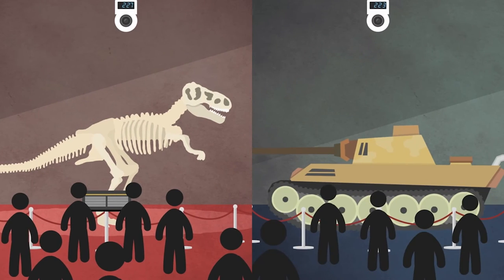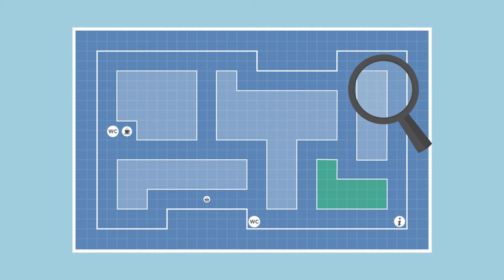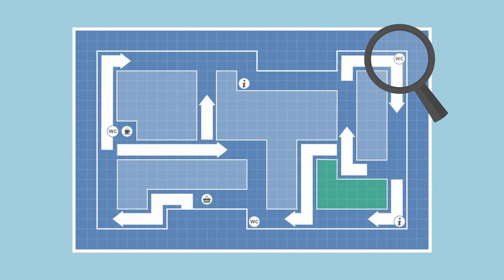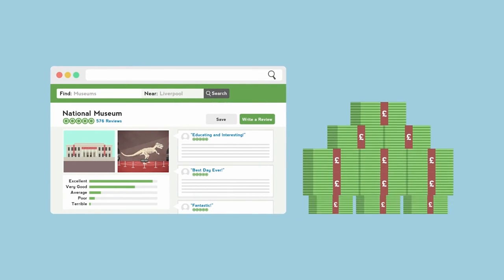If you know who is where and when, you can measure performance, justify funding, plan enhancements, position amenities, improve flows, manage staff and ultimately increase visitor satisfaction and your organisation's revenue.